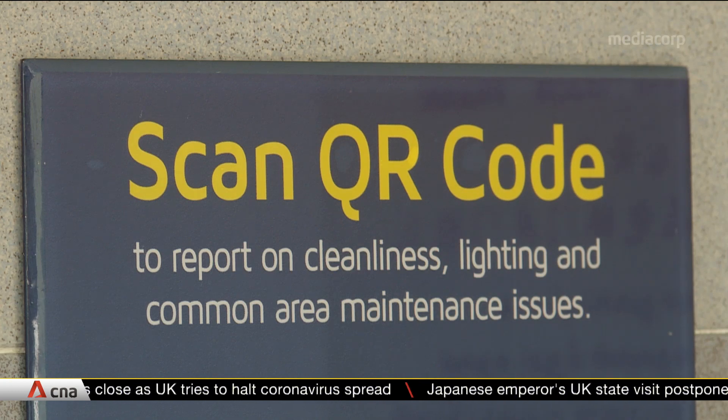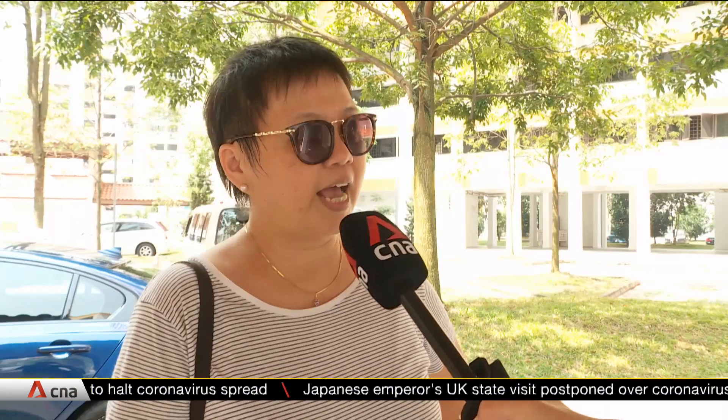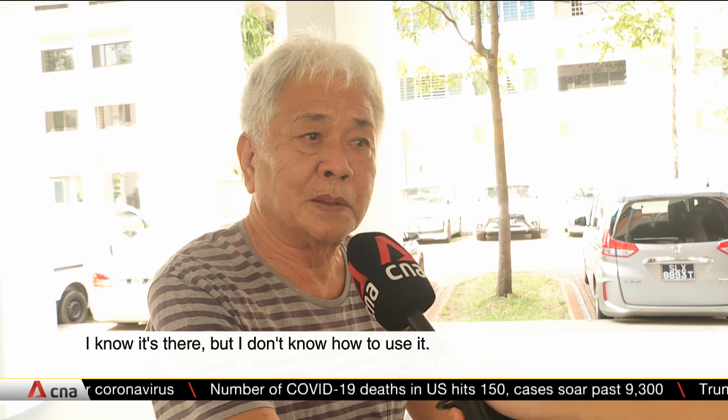Usually I will use the phone and call direct. As for the QR code, at the moment I haven't seen any around here. And even if I use the QR code, I won't know whether they will solve it personally — so I won't use it.